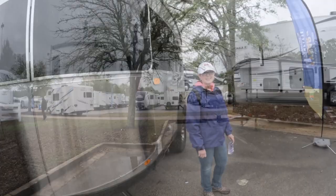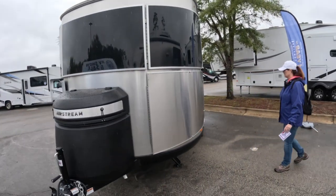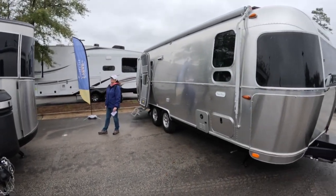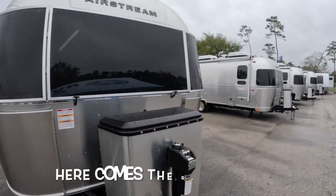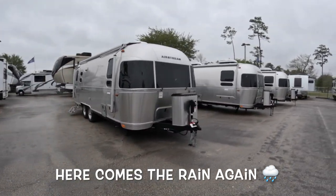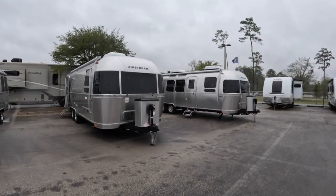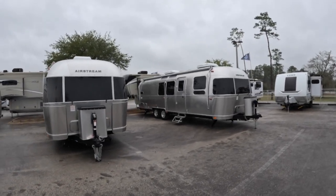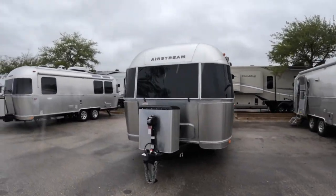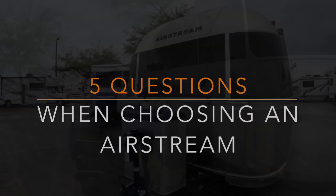They've got all kinds of campers here but we're here to look at Airstreams. Looks like we found them! They've got a pretty small selection — the Base Camp, a 25-foot Flying Cloud, an International which looks like 27 foot, another Flying Cloud, and that last one looked like a 30-foot Flying Cloud. We're gonna check these out and talk with you about what we think are the five critical questions you need to ask yourself when you're looking to buy an Airstream.